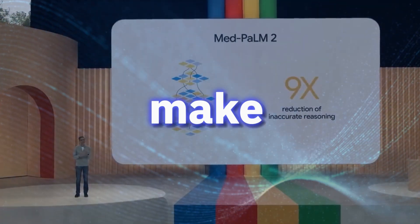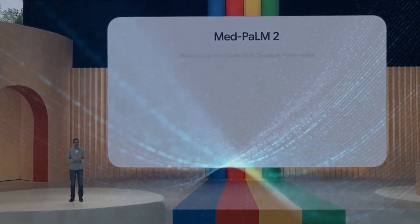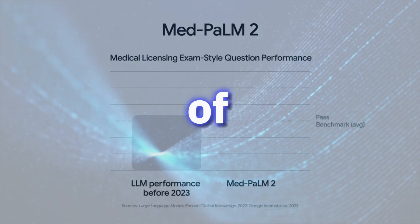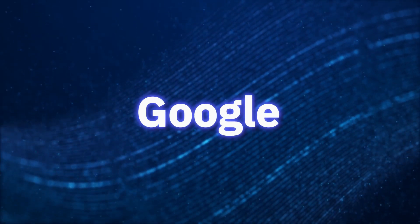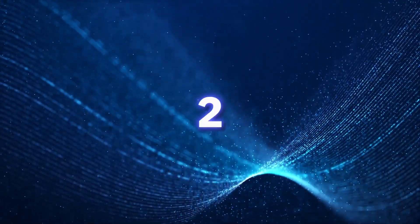Google's PaLM 2 aims to make AI available and beneficial to people worldwide, regardless of their race, discipline, or field of expertise. Another innovative AI project Google is working on, similar to PaLM 2, is Gemini.